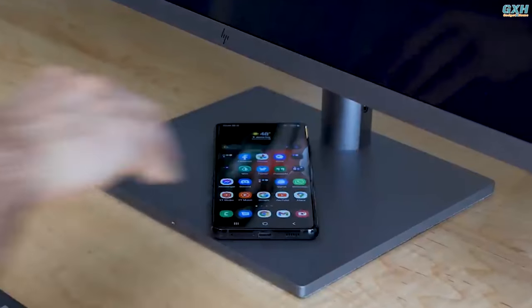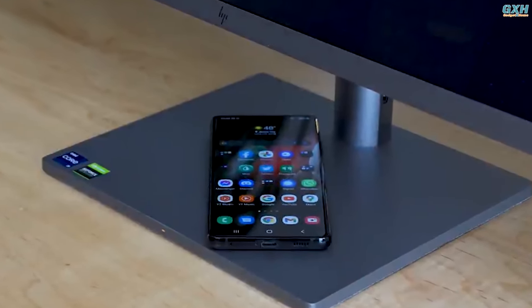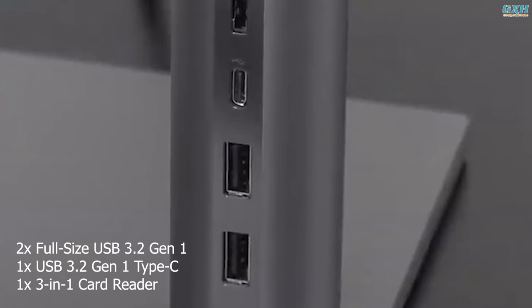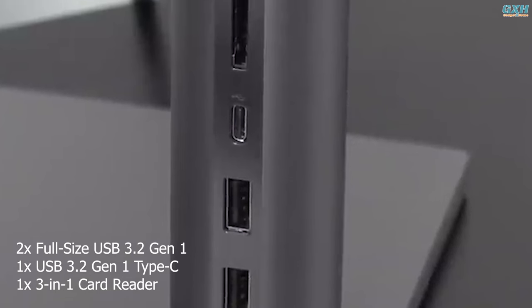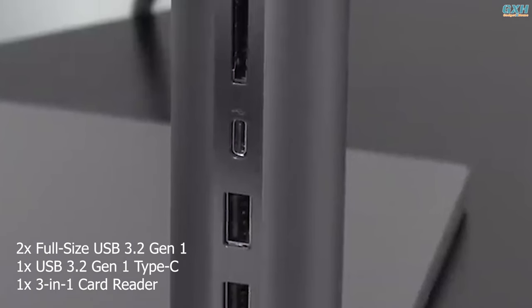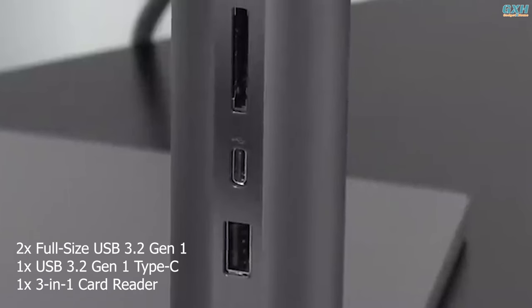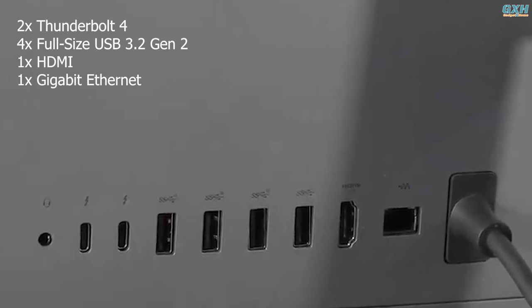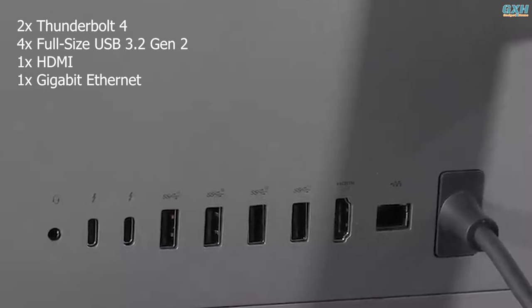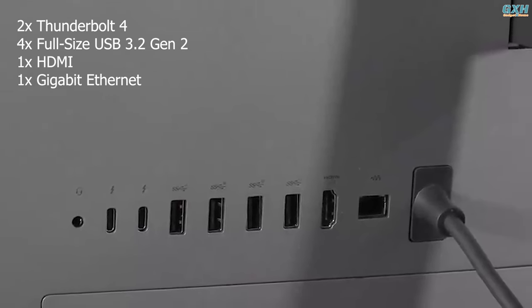The stand on the HP Envy 34 functions as a 15-watt wireless charger. It's also practical: the stand includes two full-size USB 3.2 Gen 1 ports, a USB 3.2 Gen 1 Type-C connector, and a 3-in-1 card reader, all easily accessible. At the back, there are two Thunderbolt 4 ports, four full-size USB 3.2 Gen 2 ports, an HDMI port, and a gigabit Ethernet socket.